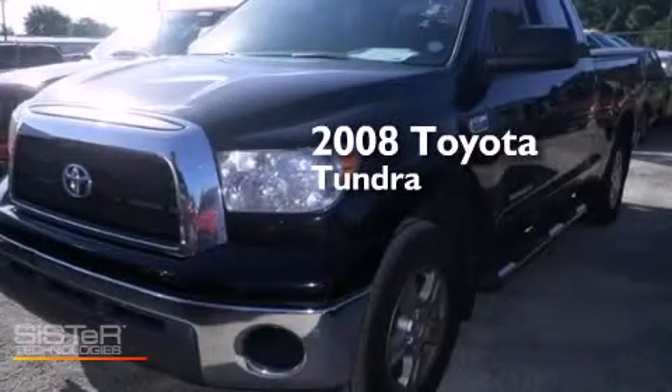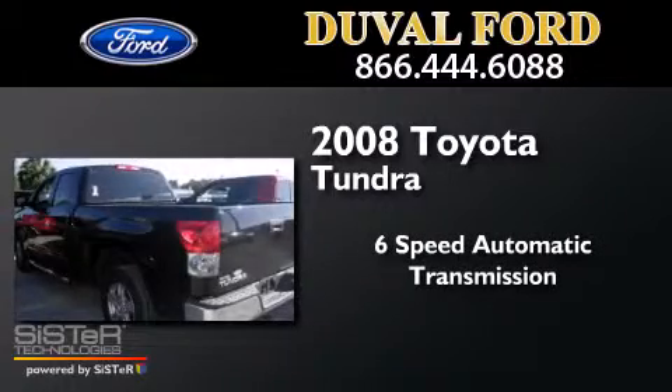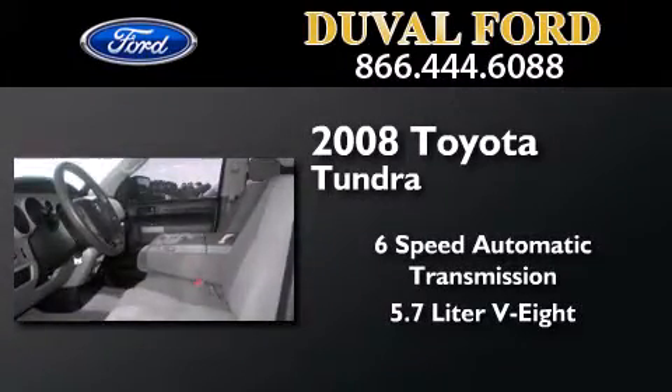This is a 2008 Toyota Tundra. This truck has a 6-speed automatic transmission and a 5.7-liter V8.